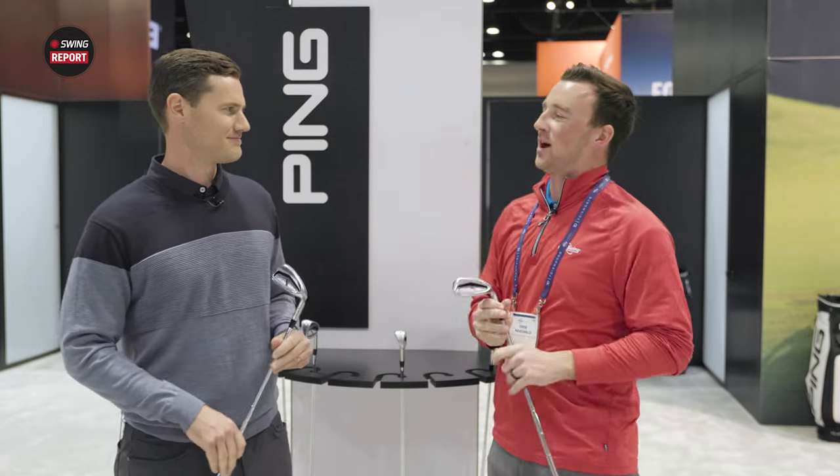Hey golfers, I'm Drew Maholder from Second Swing Golf, here at the 2024 PGA Show in Orlando. We're at the Ping booth with Travis Milliman, Design Engineer Manager for Ping, with the Ping G730 irons.